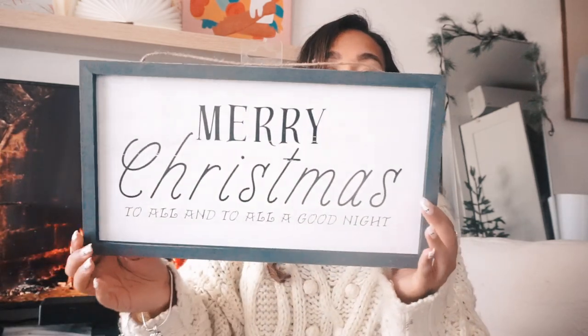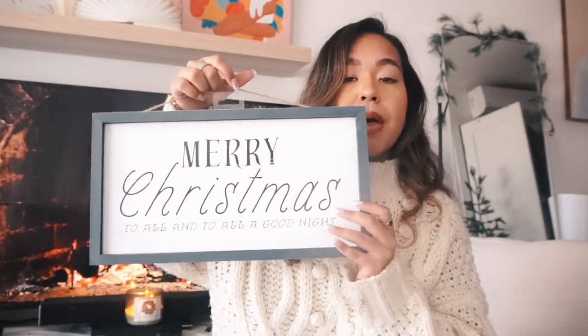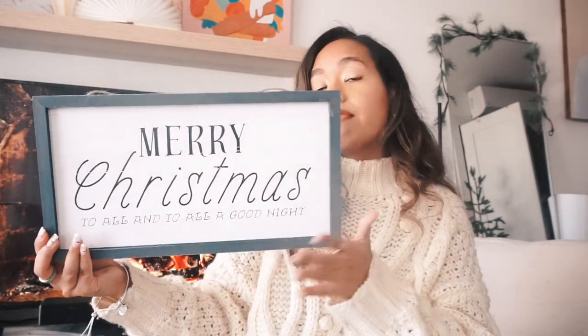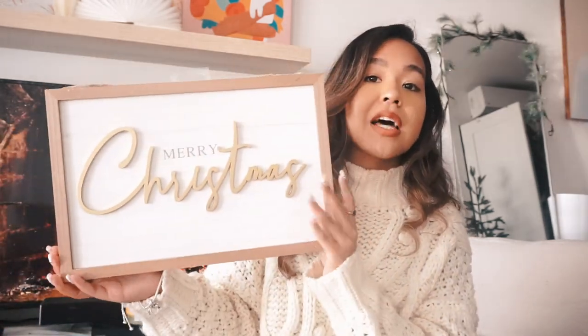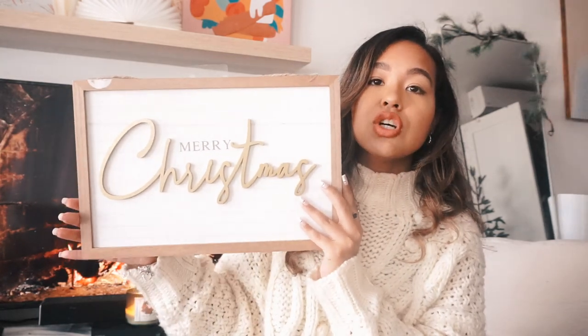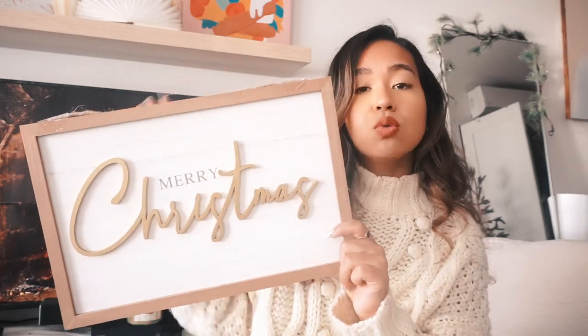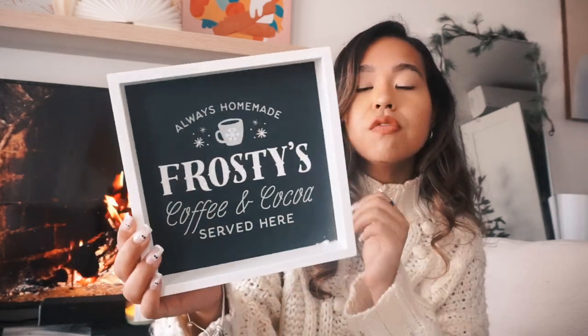Now for signs. I have a 'Merry Christmas to All and to All a Good Night' sign in a dark grayish blue-green color — $5 from the Wondershop collection — going in my bathroom since it's black, white, and green themed. I also have a 'Merry Christmas' sign in gold from Wondershop — either for the kitchen counter or the mantle to add to the gold theme. It has a natural wood tone that matches my apartment. And a sign for my hot chocolate station that says 'Always Homemade: Frosty's Coffee and Cocoa Served Here' — also $5.